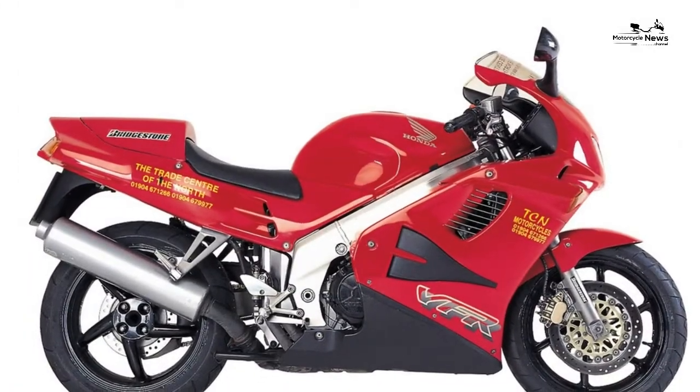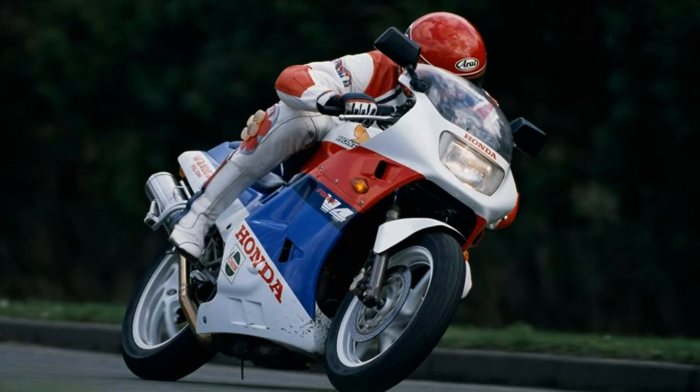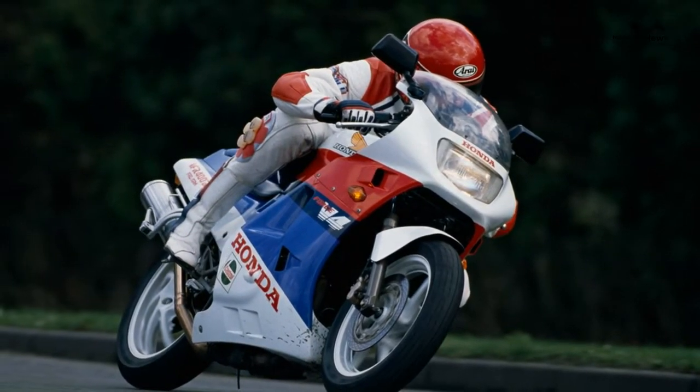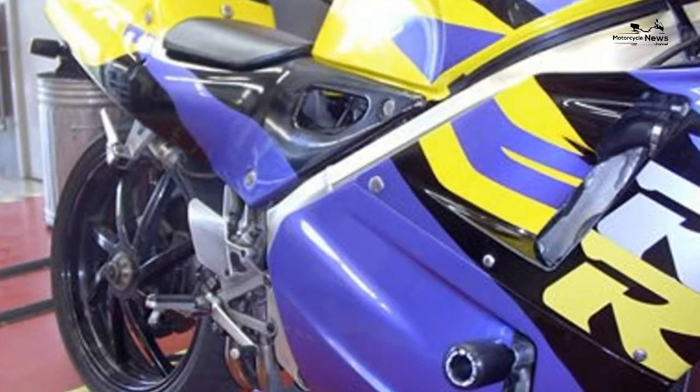Engine: the Honda VFR400R's water-cooled DOHC V4 produces just short of 60 brake horsepower, but its usability comes from its very flat torque curve compared to other racy 400cc imports. However, this gives the feeling the bike is lazy, which it certainly isn't — deceptively quick and still revs to 14,500 rpm.